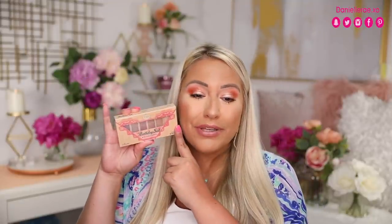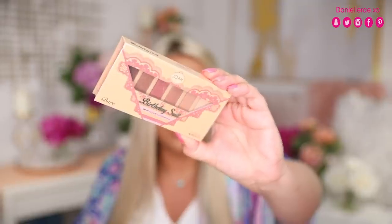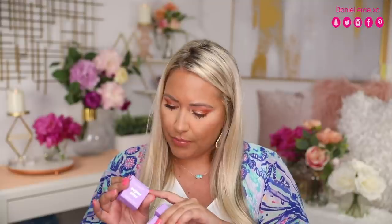The next eyeshadow palette we have is called Birthday Suit, and this would be really great especially for everyday looks, and it's from Joah. Then you're actually going to get four of these loose pigments from ColourPop — I have the shades Cameo, Lifted, Go Lightly, and Badlands. So four different shades here.